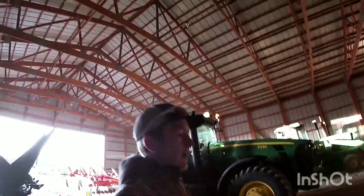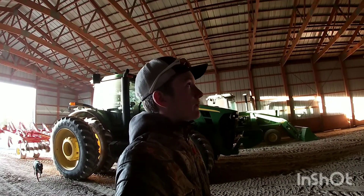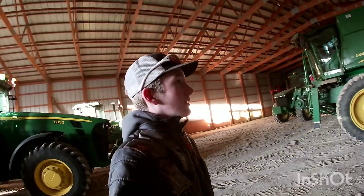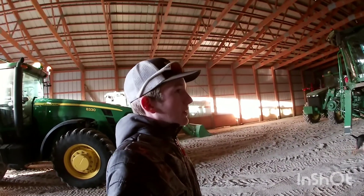Dad's out checking soybeans right now. The last field for our neighbors — I think it's only 23 acres so we can knock it out fairly quick. But we got rain and snow yesterday a little bit, so we're just seeing if we can hop into it today or not.